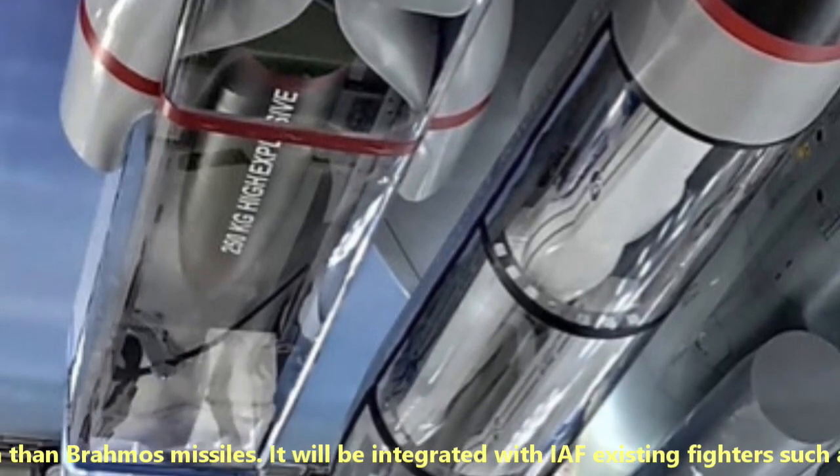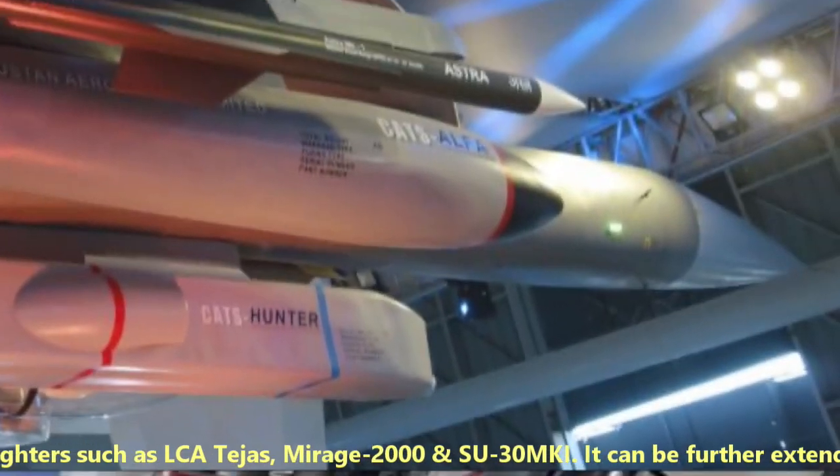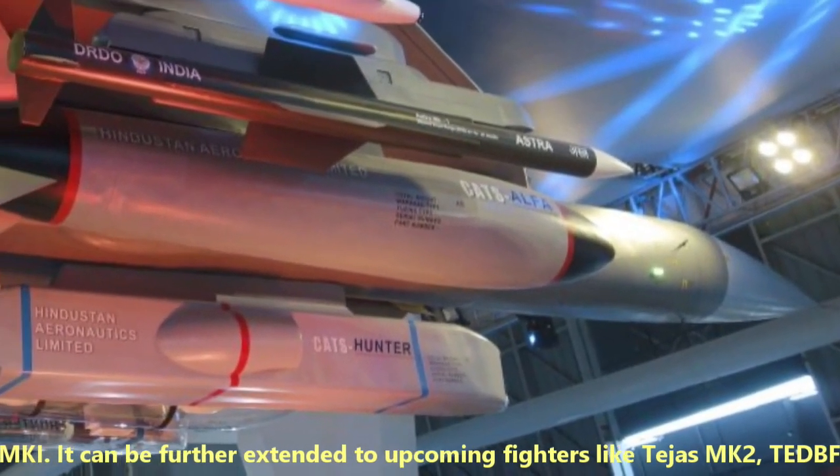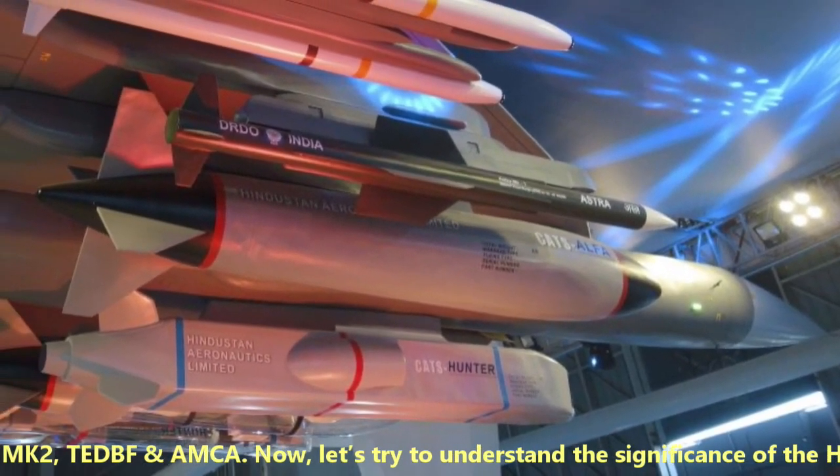It will be integrated with the Indian Air Force's existing fighters such as LCA Tejas, Mirage 2000, and Su-30 MKI. It can be further extended to upcoming fighter jets like the Tejas MK-2, TEDBF, and AMCA.